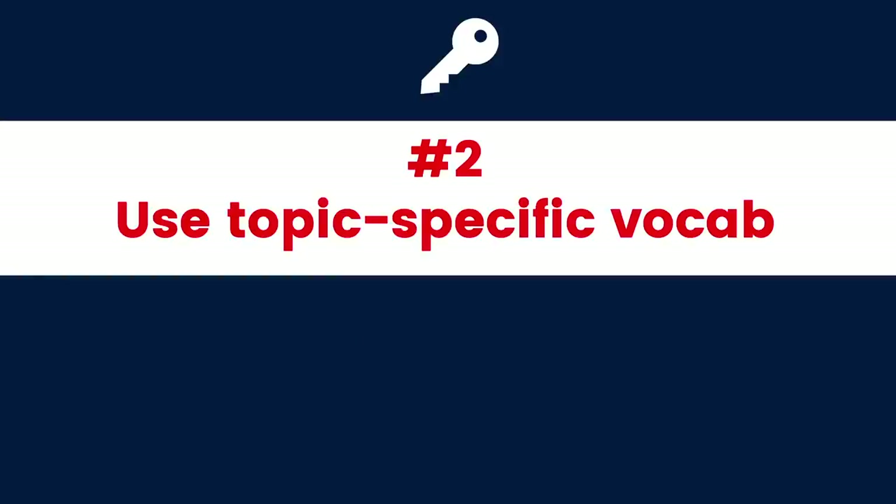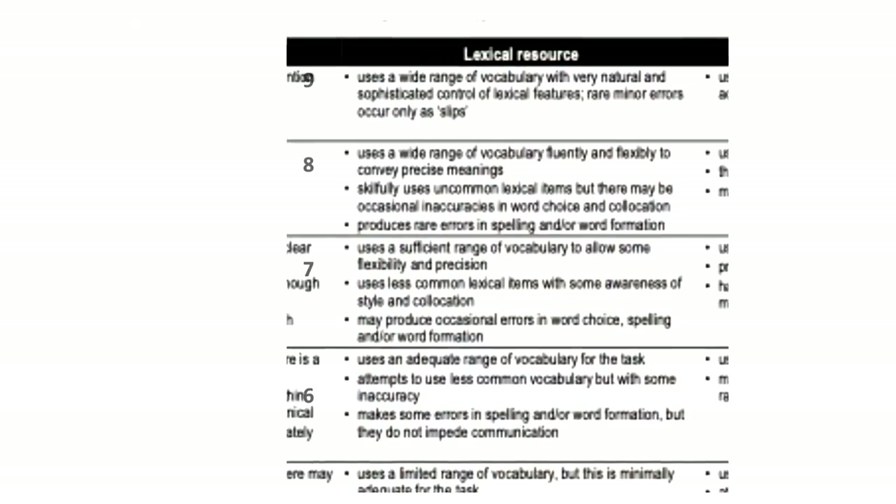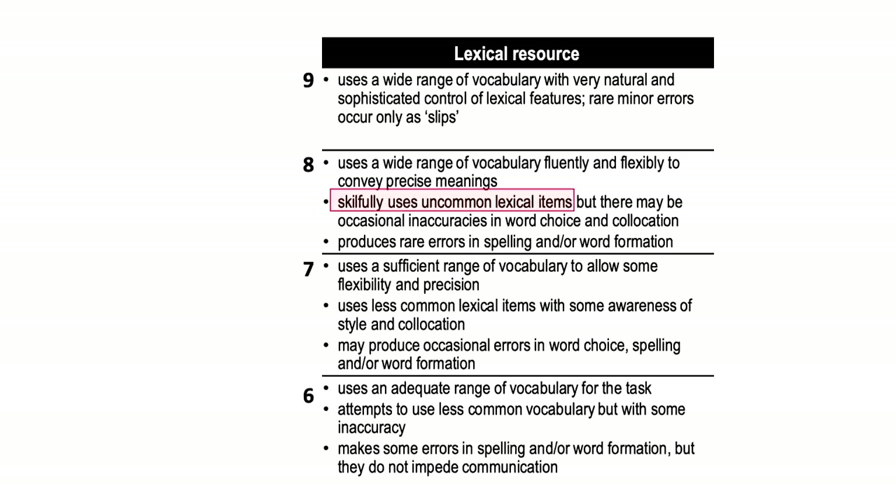Key number two: use topic specific vocab. Why is this important? Looking at lexical resource, at Band 9 you need to skillfully use uncommon lexical items. Many people misinterpret this to mean crazy, bizarre words. I want you to shift your perspective of 'uncommon vocab' from 'strange' to 'topic specific.' If your essay topic is about crime, the examiner wants to see crime-related vocabulary. If your topic is about advertising, they want to see words like marketing, billboard, pop-up, and spam.